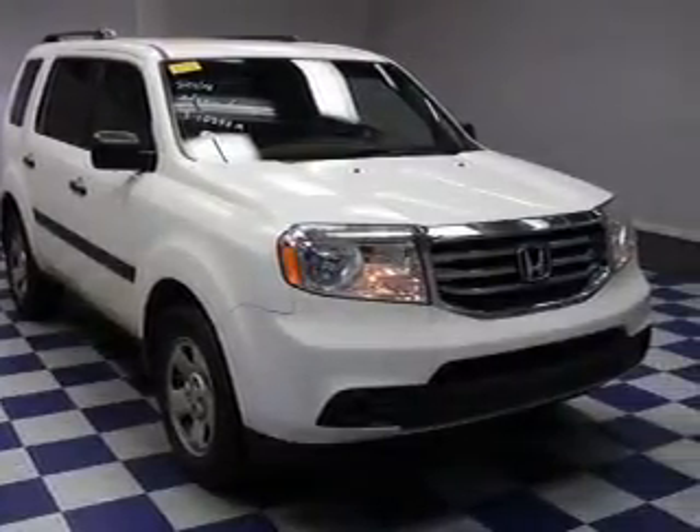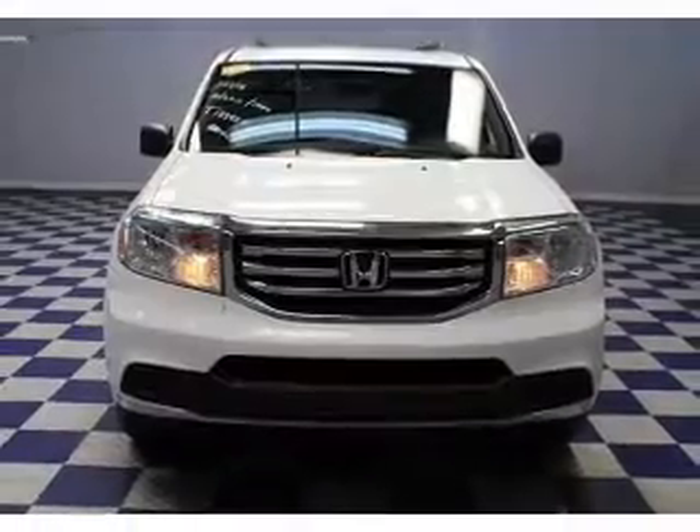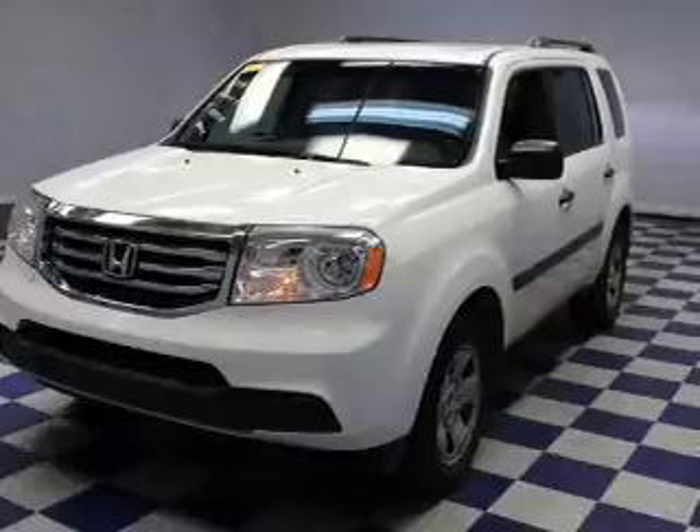The features include digital audio input, an auxiliary input, a premium sound system, tilt and telescopic steering wheel, and iPod integration.